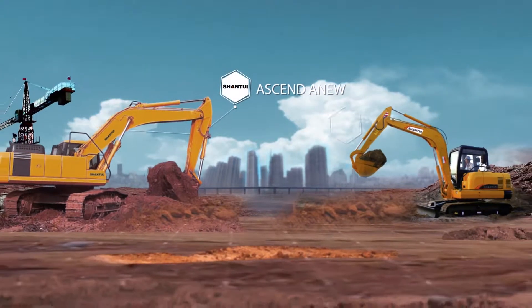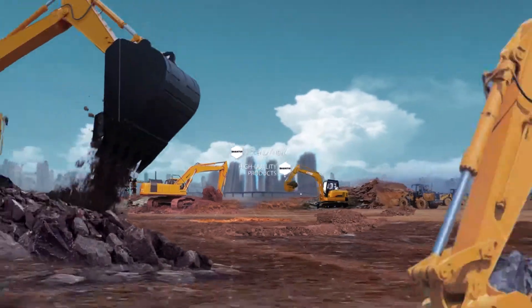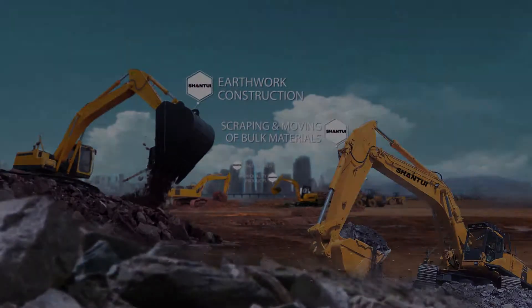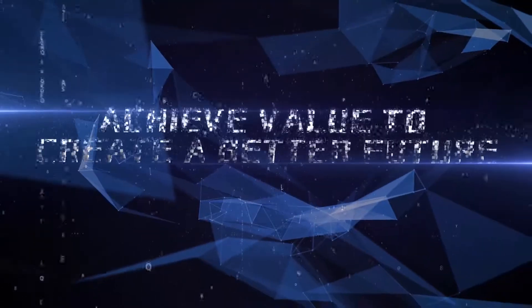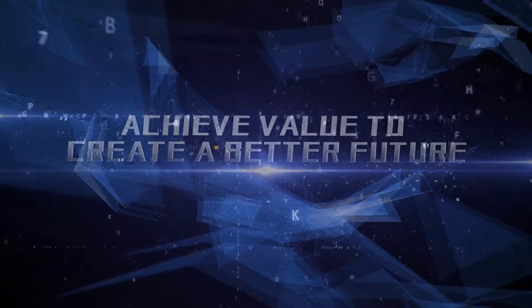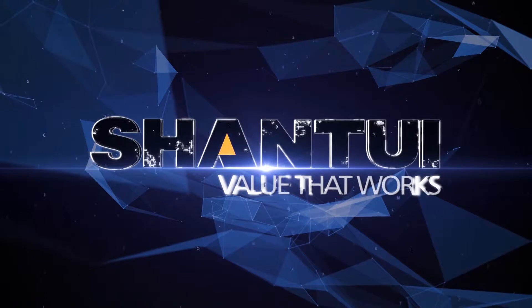Ascend anew with high-quality products. The best choice for earthwork construction and scraping and moving of bulk materials. Achieve value to create a better future. Shantway — Value that works.